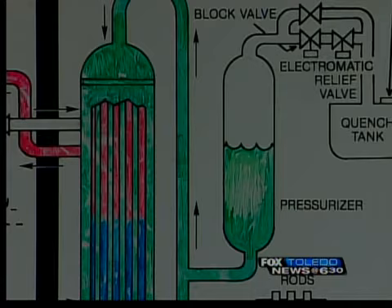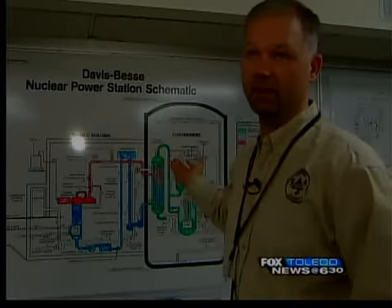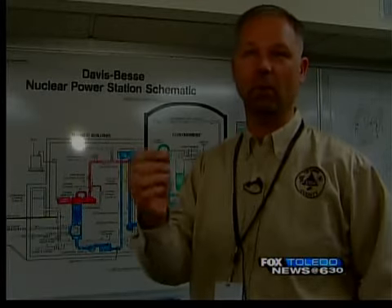At Davis-Besse, the decision to evacuate would be much more immediate after a cloud of contamination is released. We have a whole group that works across the hall here on assessing the weather, the release, what's in it, where it's going, and how fast it's getting there.